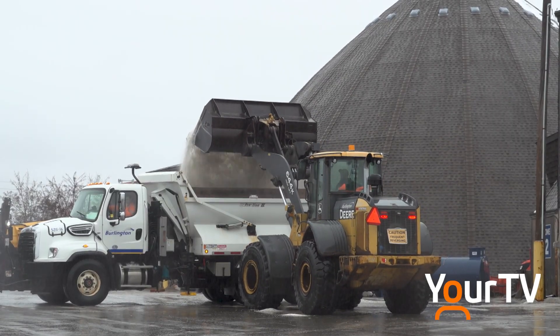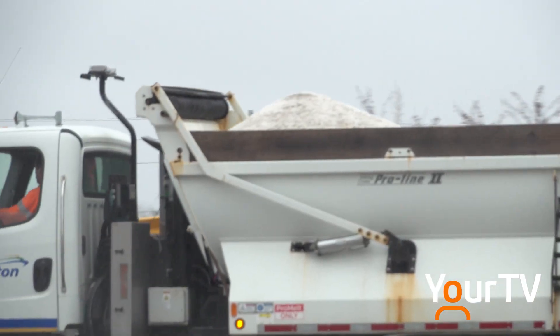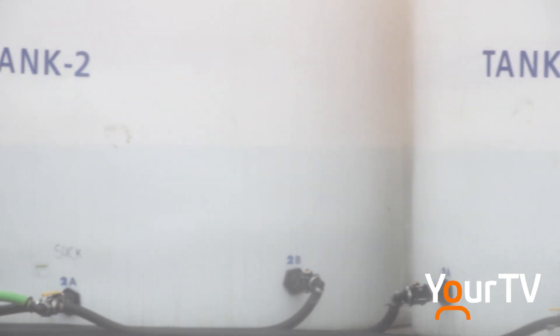This is just one of about 80 trucks on the road across Oakville and Burlington today. The preparation work began hours earlier as each city first applies a brine to the roads. Depending on what type of precipitation you're receiving first, we'll anti-ice the roadways — the primary roadways — and then we do use brine with our salt on the trucks.